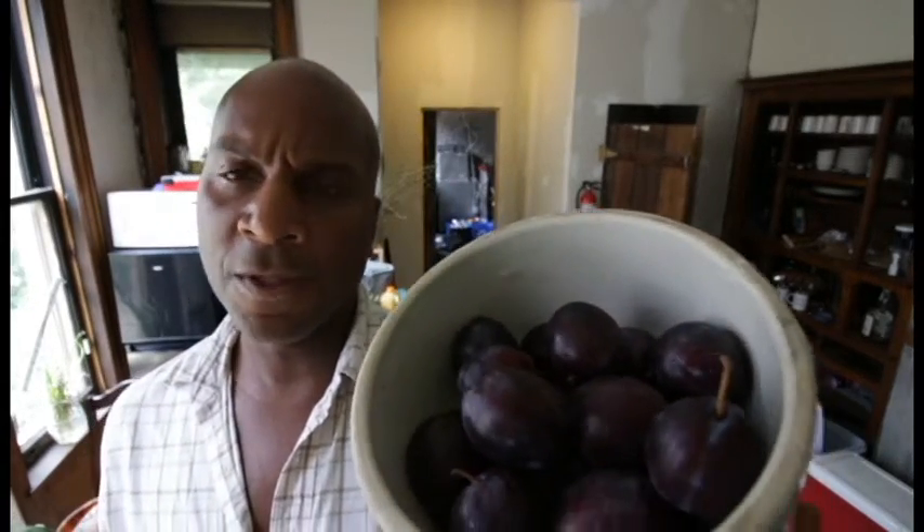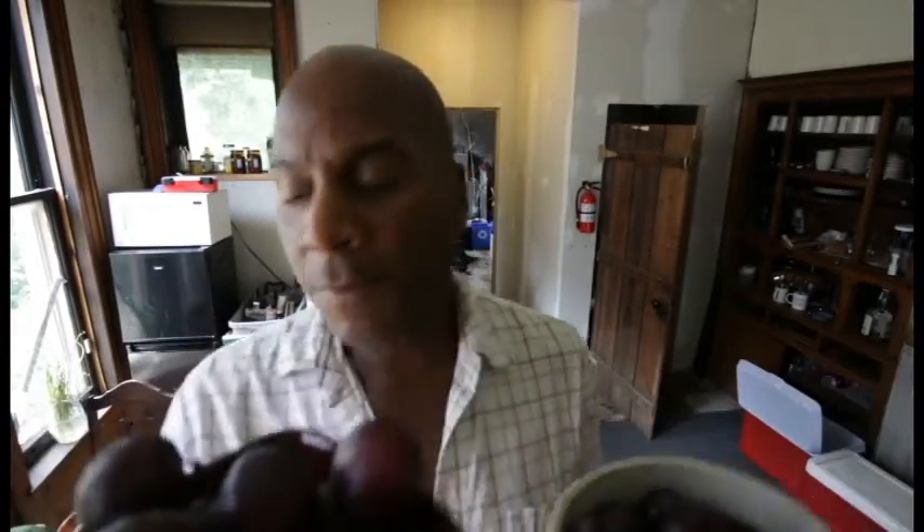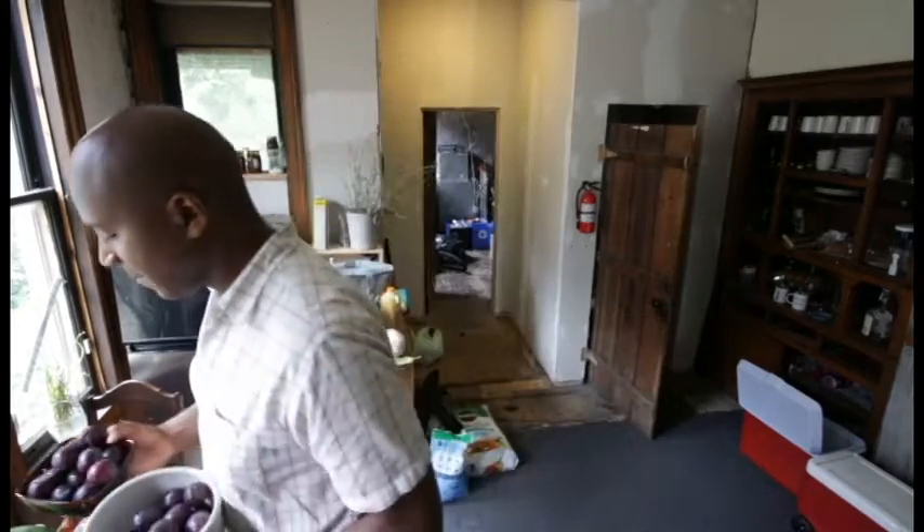We got two different types of plums. In both cases the plums were two dollars a bunch, so this is two dollars worth of plums here and here is two dollars worth of plums here. The bigger plums were from the same person the oranges came from — pretty certain they are Michigan local — and these plums are from Clark Farms. We're gonna have to do a taste test at some point, but we'll do it later.